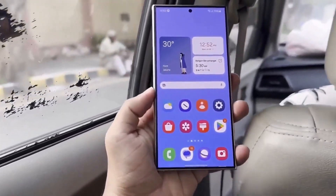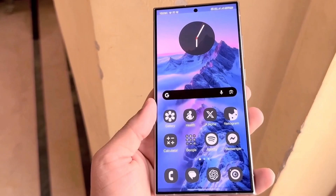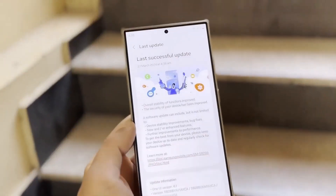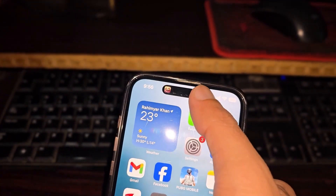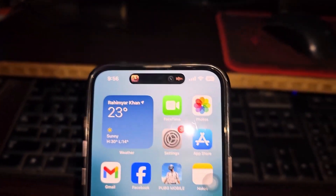The long wait for One UI 7.0 beta. Let's address the elephant in the room — yes, the rollout of the One UI 7.0 beta update has been slower than expected. But according to reliable sources, it's almost here. While the exact release date hasn't been confirmed, the buzz around its features is building excitement for Samsung fans.